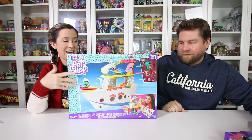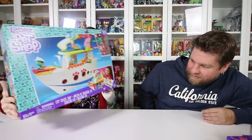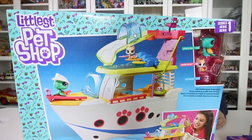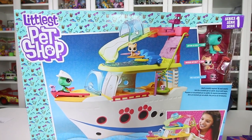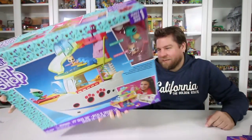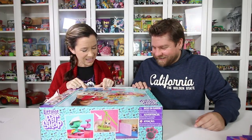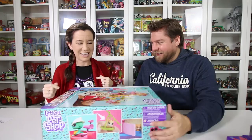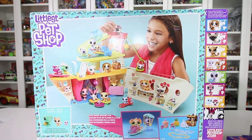And the big play set — we have the boat. It's the LPS cruise ship! How cool is that? It does open up too. It's got a slide. There's even more seaside fun — here's the little jewelry set, and a little jet ski. It's like a dog on a jet ski — that's hilarious! And you could put all your little pets inside there when you're done too.